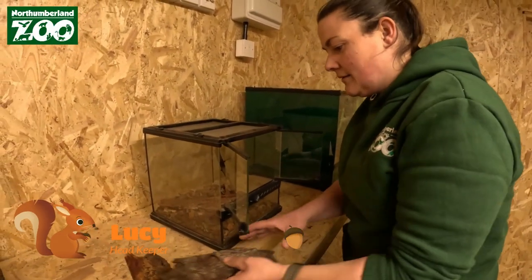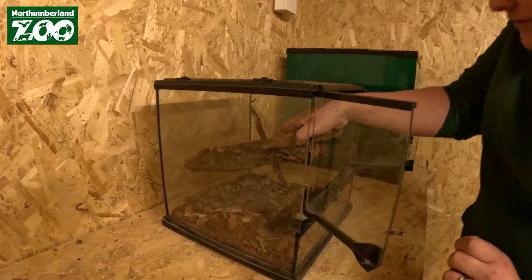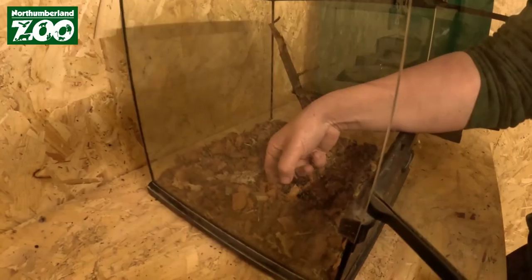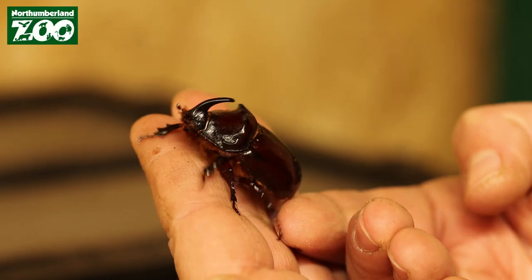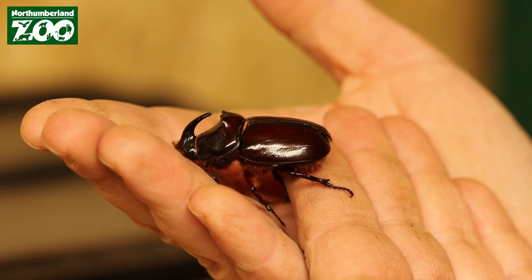I'm just trying to find him because they do burrow down into the substrate, so we have to do this every day just to find the little guy. There he is — I can see him. So this is a rhinoceros beetle, a European rhinoceros beetle. You can see his little horn on his nose there — that's what gives him his name.